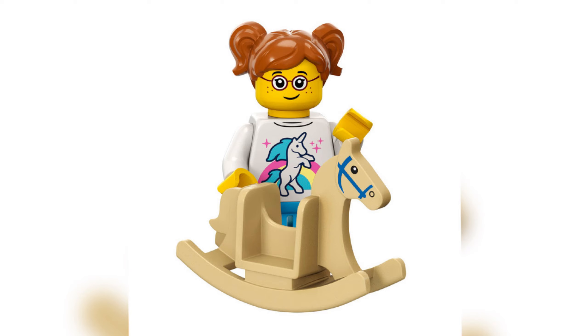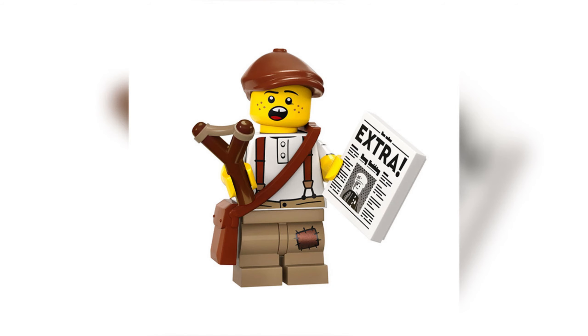Next up we have the Rocking Horse Rider — such a cool little minifigure. You've got the child minifigure with unicorn printing and glasses on the face, which is a nice little feature. The accessory Rocking Horse is really cool — I'm guessing it actually rocks and you can put her on it. This is what I like about this series: they're integrating so many unique ideas. The Rocking Horse is a brilliant one — not my favourite from the whole series, but I like it and I'm very up for this one.